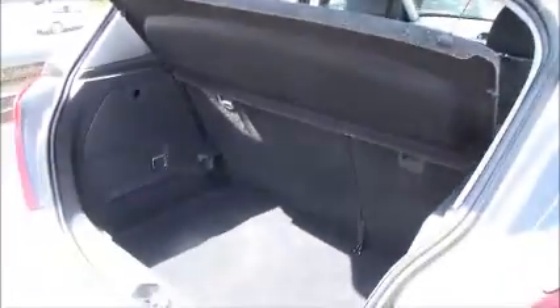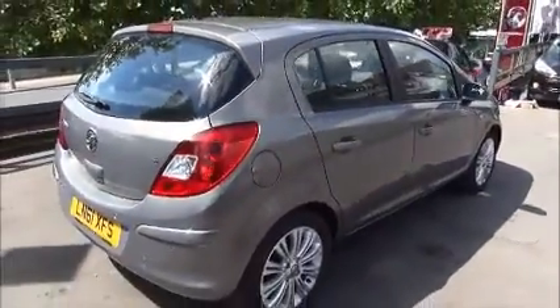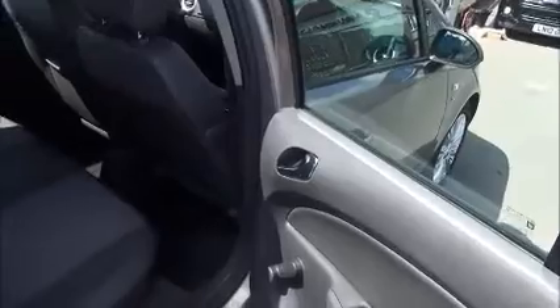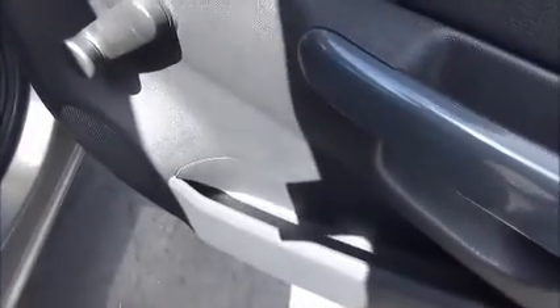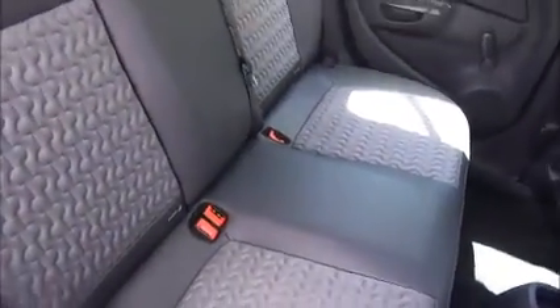Of course it has a large boot area with a 60-40 split rear seat and fold-away rear parcel shelves. In the rear interior there are storage pockets in the doors, rear window winders, map pockets for storage on the rear of the seats, three seat belt harness points, and children's isofix.